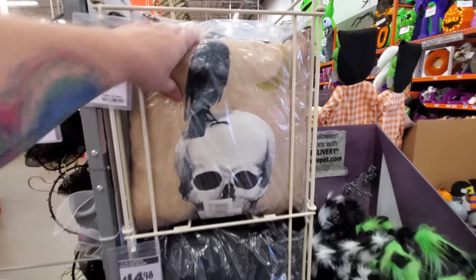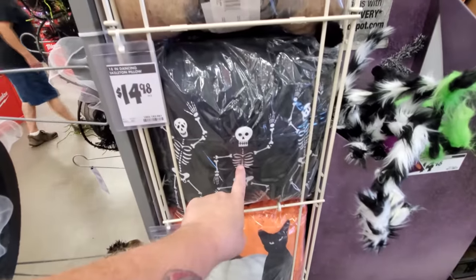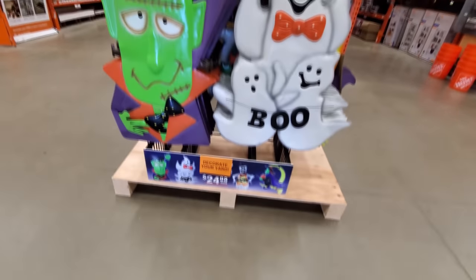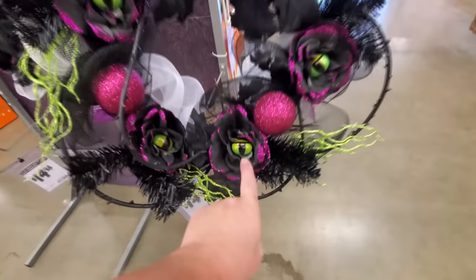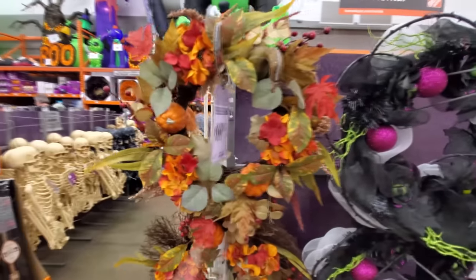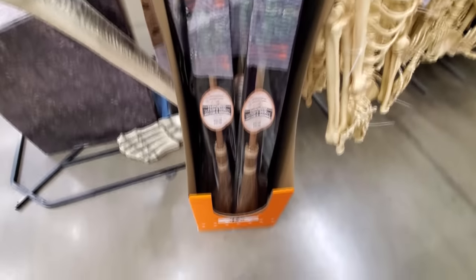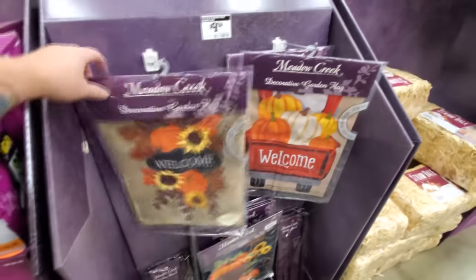A couple of different throw pillows here. I like this one — the dancing skeletons. These are tin. We got the purple wreath — it's supposed to be like an eyeball inside the flowers. Basic harvest wreath with a pumpkin. Farmhouse witch's broom — Nimbus 2000. We got some scarecrows, some hay bales, some flags you hang outside, garden flags.